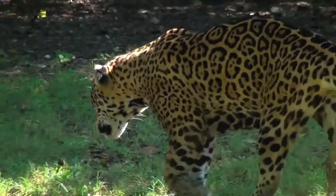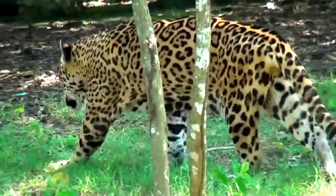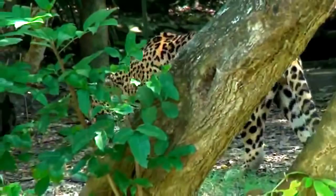The largest predatory cats of the rainforests are the leopard and the jaguar. While the leopard is indigenous to Africa and Asia, the jaguar can only be found in the Americas.